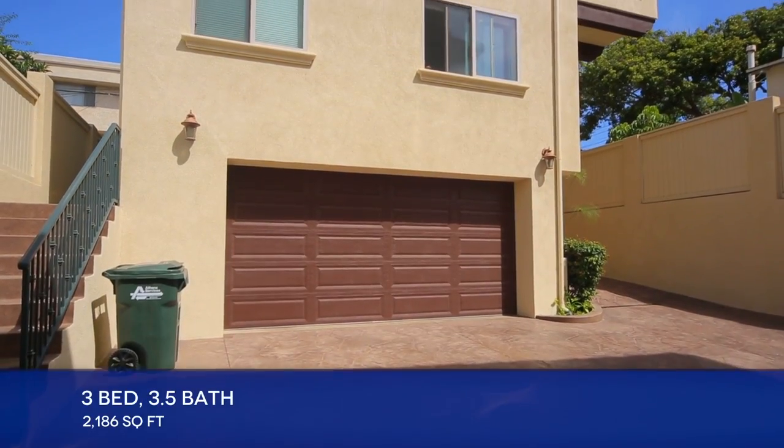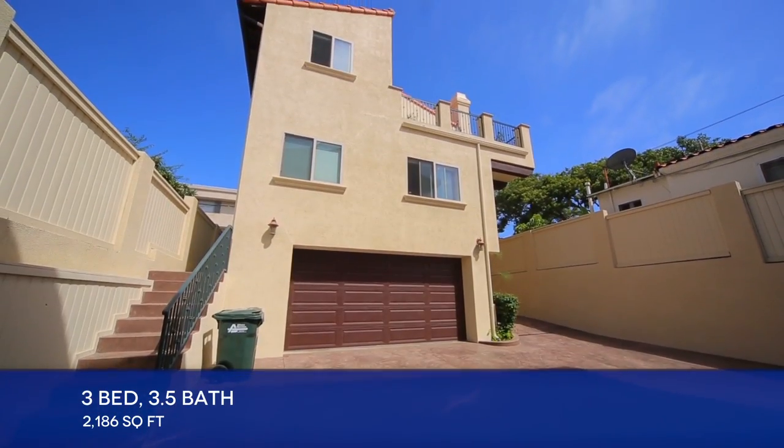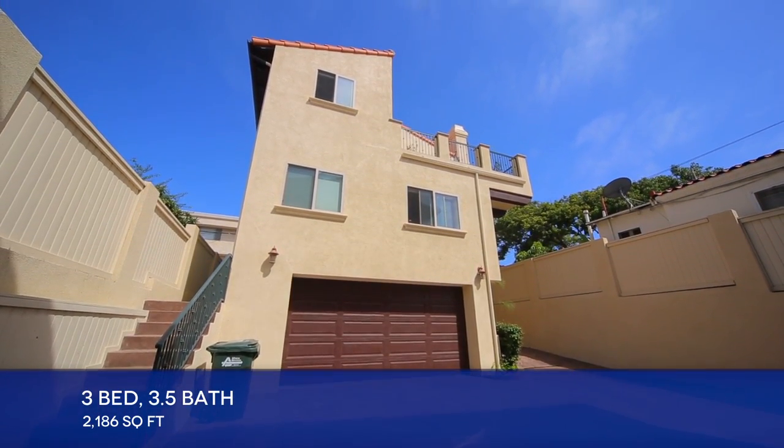Hi, my name is Dean Thomas. Welcome to this beautiful Spanish-style detached townhome, two blocks from the beach in Redondo Beach. This spacious home features three bedrooms, three-and-a-half baths, an office, and consists of 2,186 square feet.